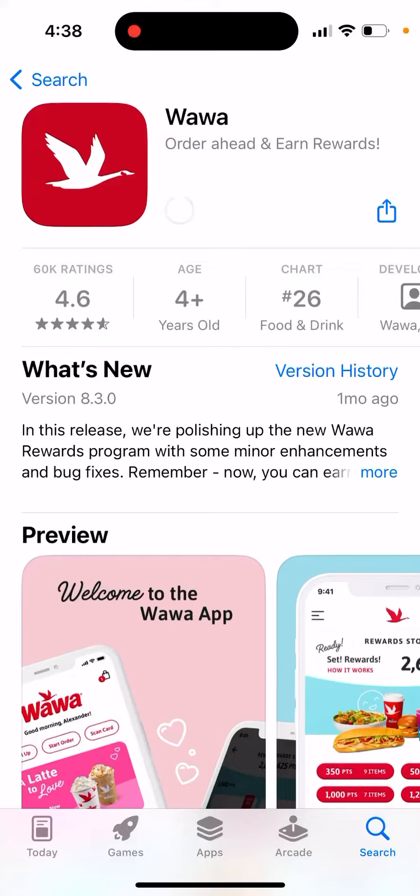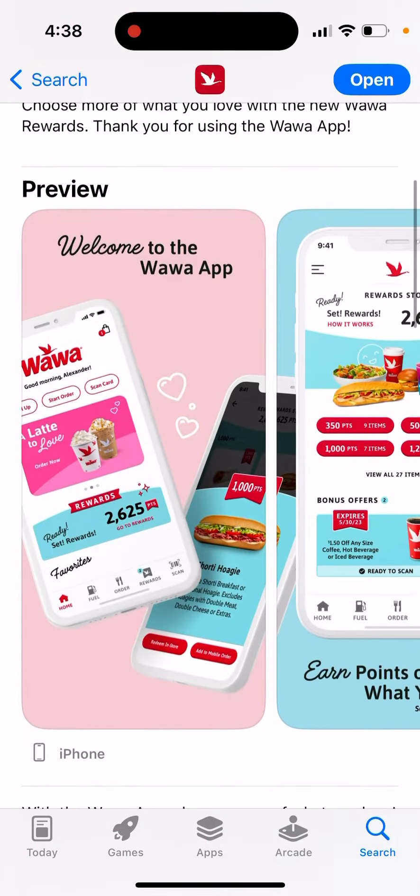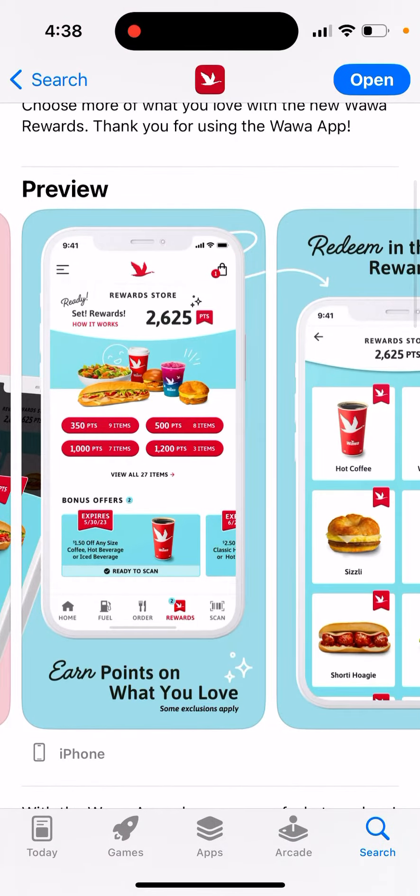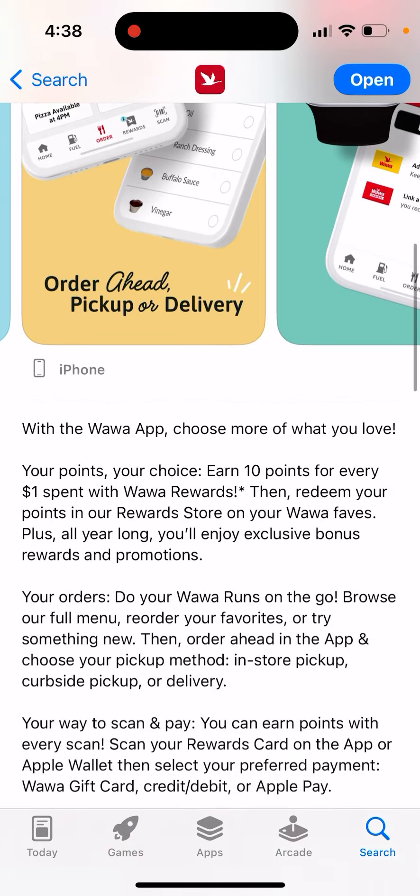Here is the Vava app — order ahead and earn rewards. You can earn more points on purchases to redeem for your favorites in our new reward store. Welcome to the Vava app: earn points on what you love, redeem in the reward store, order ahead for pick up or delivery. Choose more of what you love.